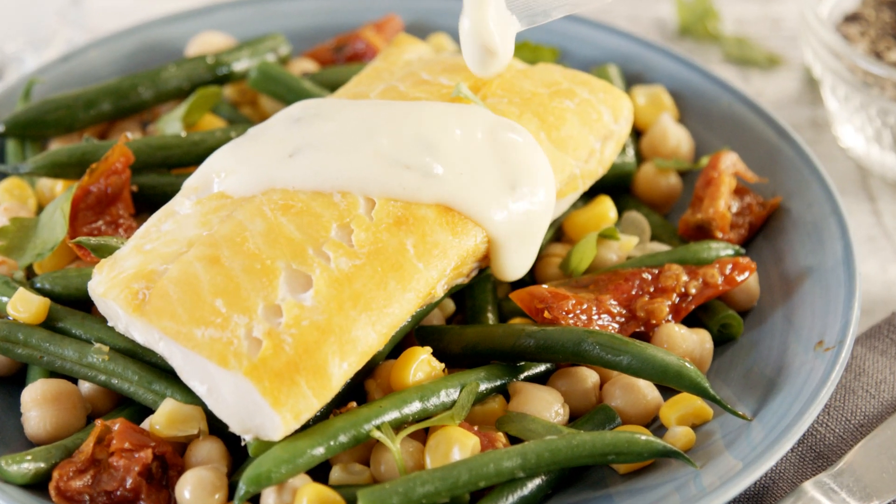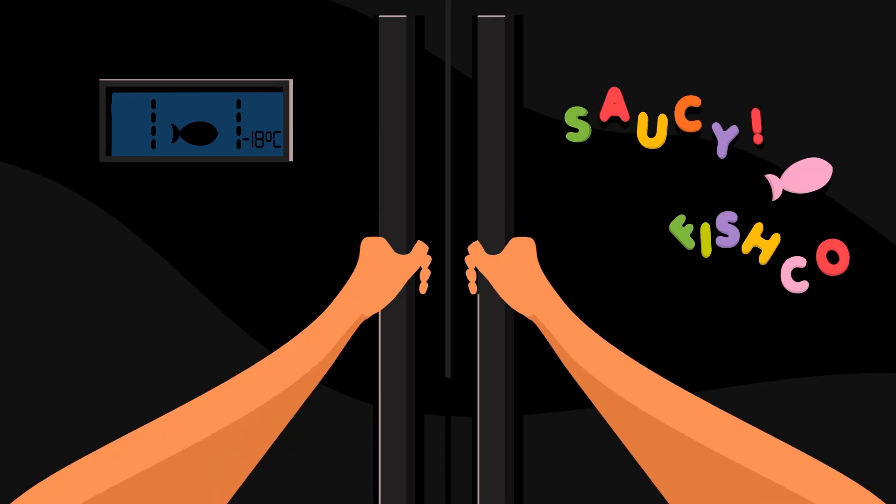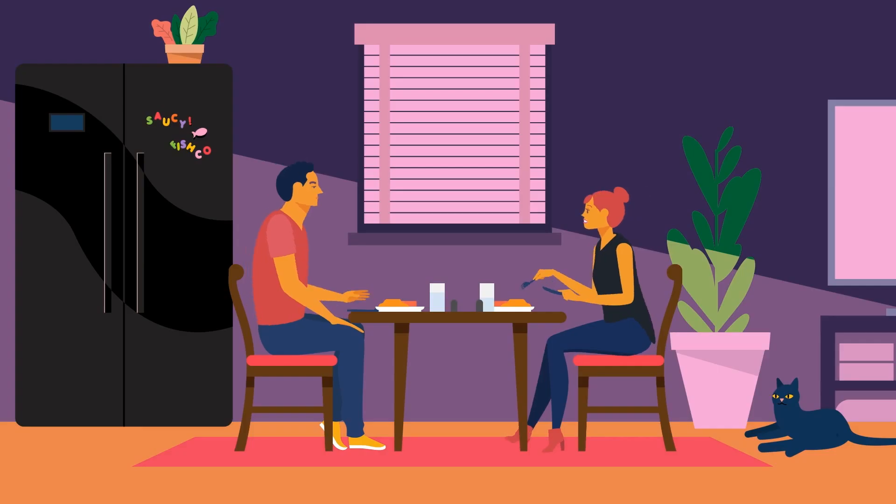Just like this salmon with chilli lime and ginger, or this smoked haddock with a cheddar and chive sauce. And because you can keep the entire range in your freezer, they're ready when you are.